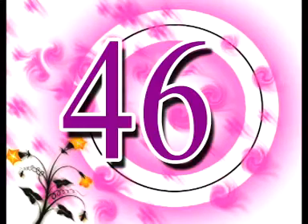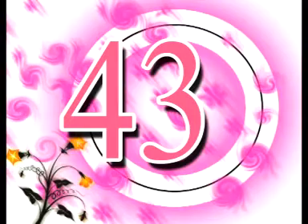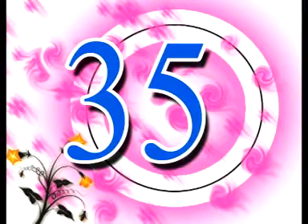48, 47, 46, 45, 44, 43, 42, 41, 40, 39, 38, 37, 36, 35.